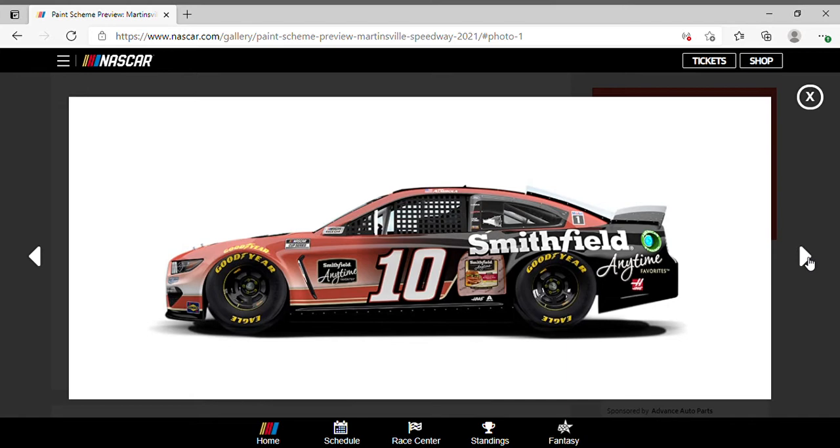Eric Almirola drove the number 10 Smithfield Anytime Favorites Ford Mustang. It's got a pinkish color on the front with a little bit of white — kind of similar to what some of the Smithfield meat products look like, I guess that's the style. Fades into black pretty much. White rims could have gone good with this. A little design wraps around and goes down — can't complain too much.